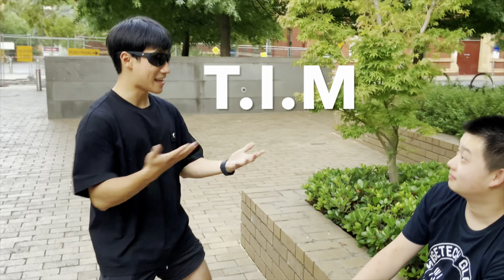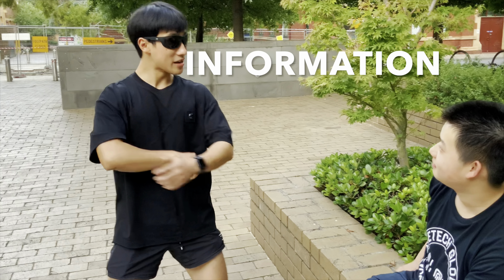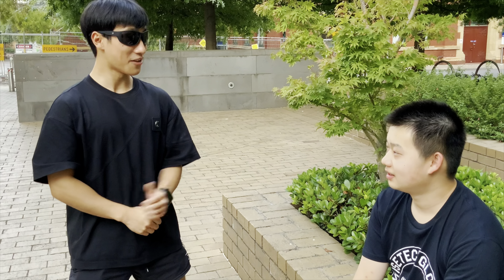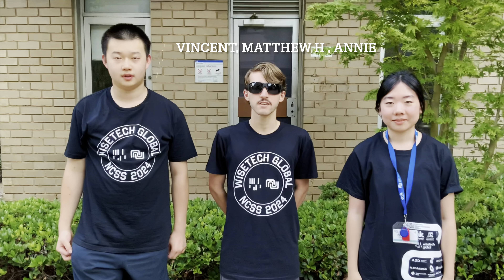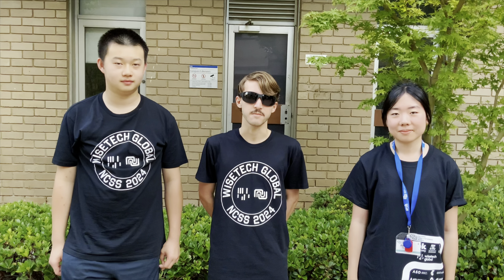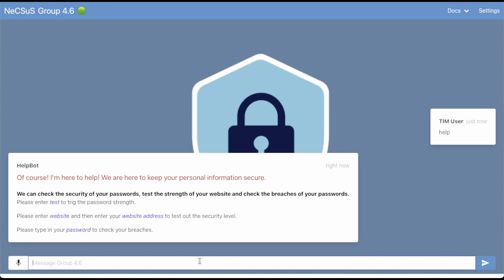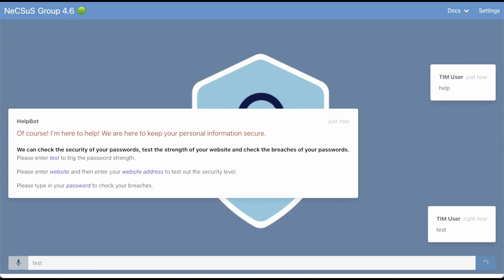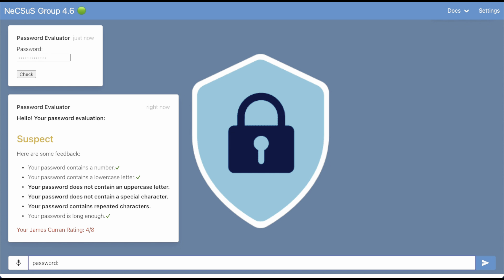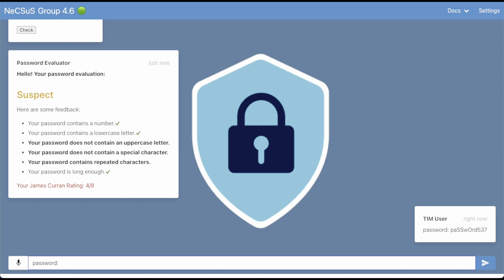Look no further than TIM — Technical Information Manager. We are the personal information team. The personal information team has a help command that informs the user about our services. We also have a password evaluator that checks the strength of the password, and an inbox that checks for data leaks, which you will see here.